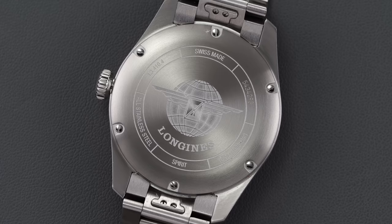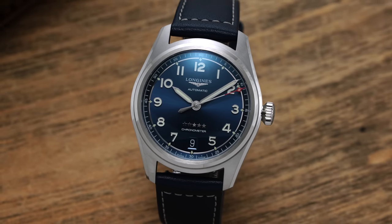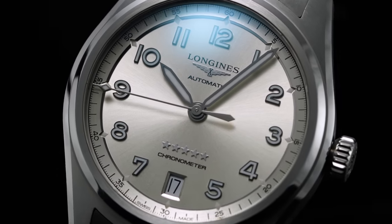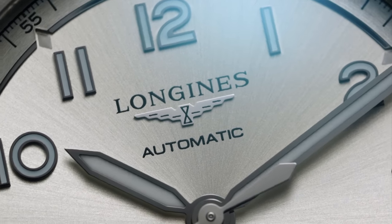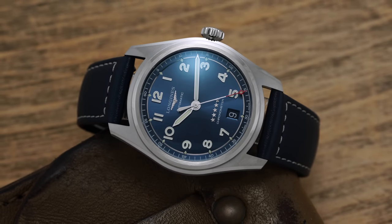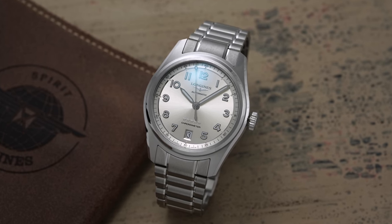The caliber inside this Longines Spirit presents one of the stronger selling points, offering an extended power reserve and a measure of exclusivity compared to what you'd find from a brand in this price range. Longines has a heightened level of access and collaboration with ETA, the Swiss powerhouse in third-party movement manufacturing, utilizing calibers designed by ETA but supplied exclusively to Longines. While not technically in-house, these movements offer elevated value compared to the ETA 2824, SW200, or a standard 2892.